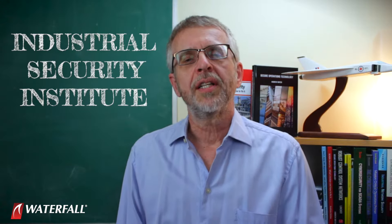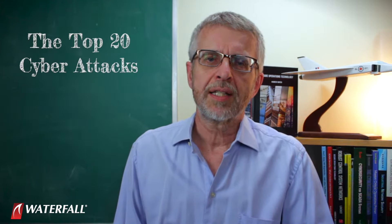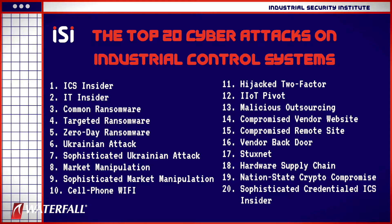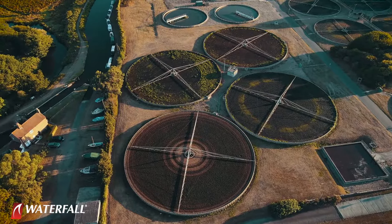Hello, and welcome to the Industrial Security Institute. I'm Andrew Ginter with Waterfall Security Solutions, and we are working our way through the top 20 cyberattacks on industrial control systems. In this series, we are using the top 20 attacks to compare the strength of two different security postures at a hypothetical water treatment plant.